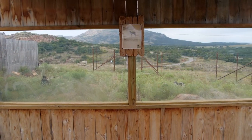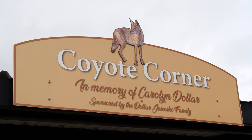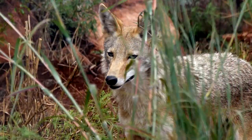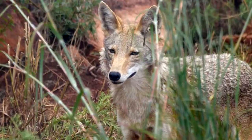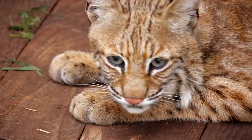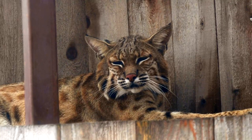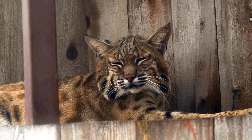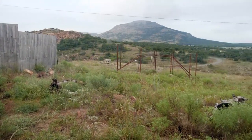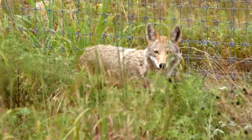One of the newest exhibits features the coyote and bobcat habitat, sponsored by the Dollar Genosco family in memory of her sister. They have a blue-eyed coyote named Mariah, and two bobcats — Luke, a one-year-old baby bobcat, and Bing, who was donated and will also be on display. Mariah has never been around other coyotes, so she's by herself, but she's very awesome.